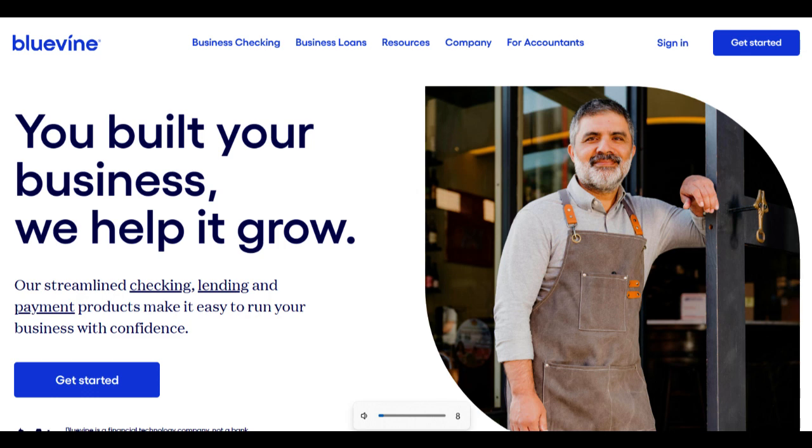The Bluevine Small Business Checking Account is a notable choice for entrepreneurs seeking online business banking solutions. In this comprehensive review, we'll explore the advantages and limitations of the Bluevine Small Business Checking Account to help small business owners make informed decisions about their banking needs.